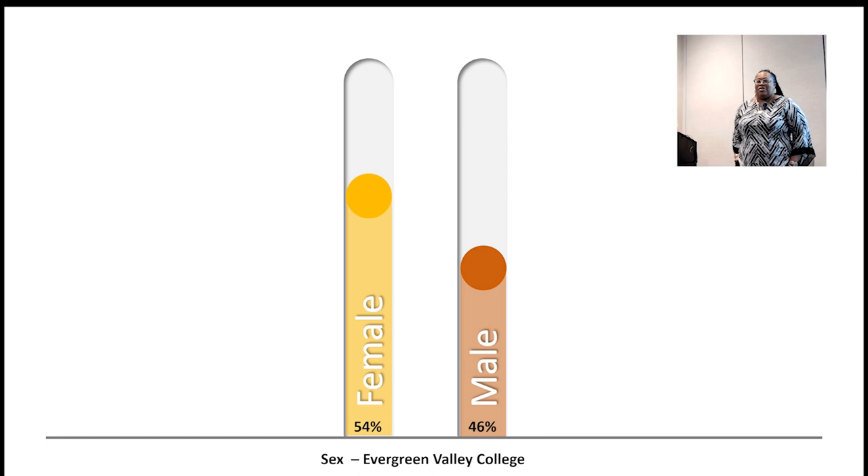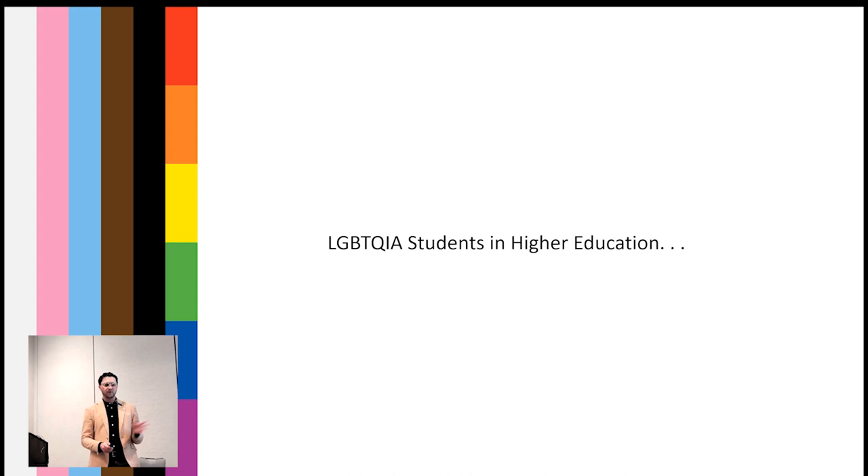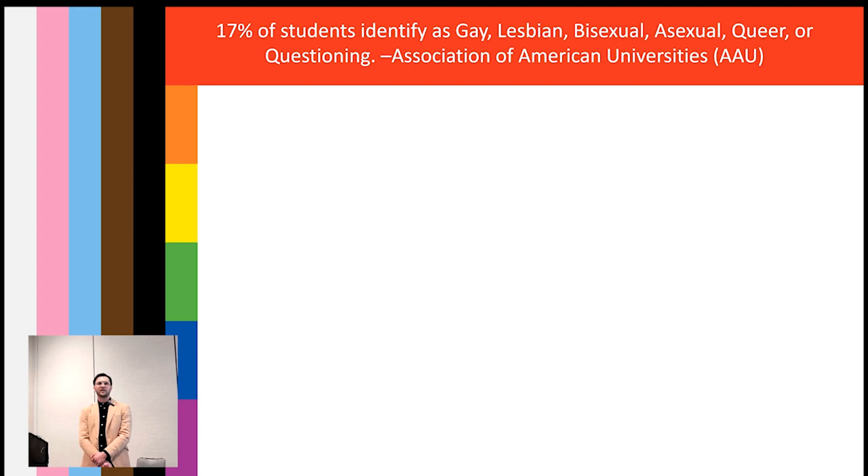Another big part of today's presentation is trying to take the politics out of bathrooms, but we can't ignore the statistics. Based on a survey of 180,000 students from the Association of American Universities, 17 percent of students on campus currently represent themselves as LGBT+.